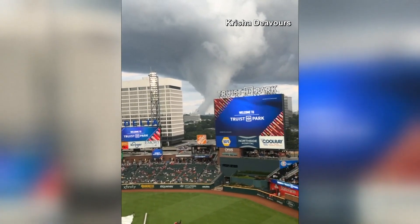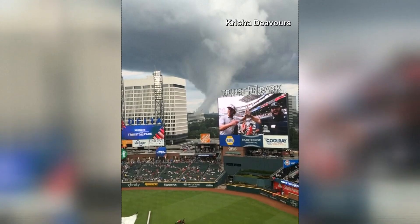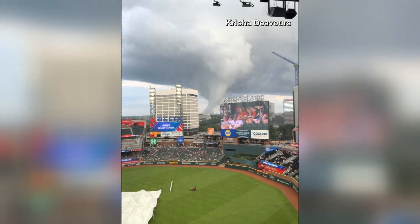Turning down to the weather, take a look at this. People in Atlanta got a real scare when they saw this huge menacing cloud. It looks like a tornado, but it turned out to be something harmless. The National Weather Service says it's actually a scud cloud.